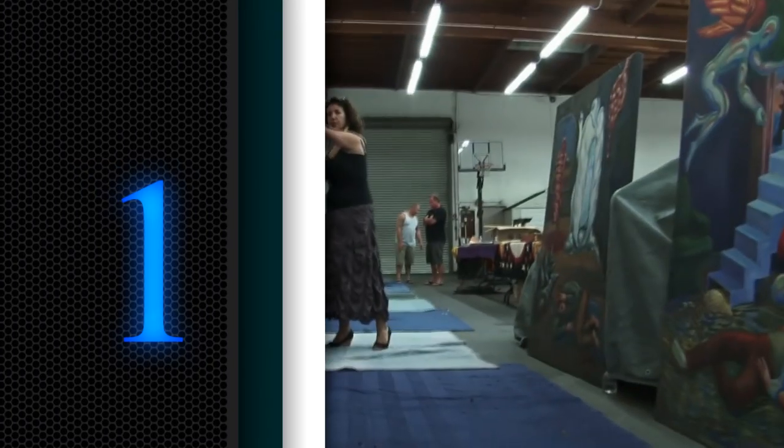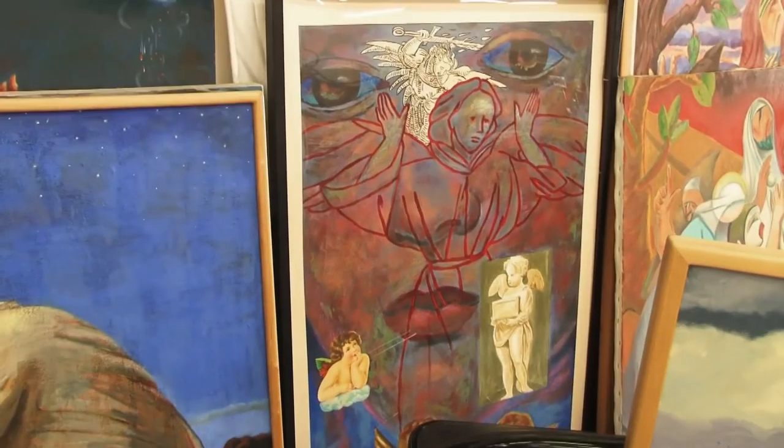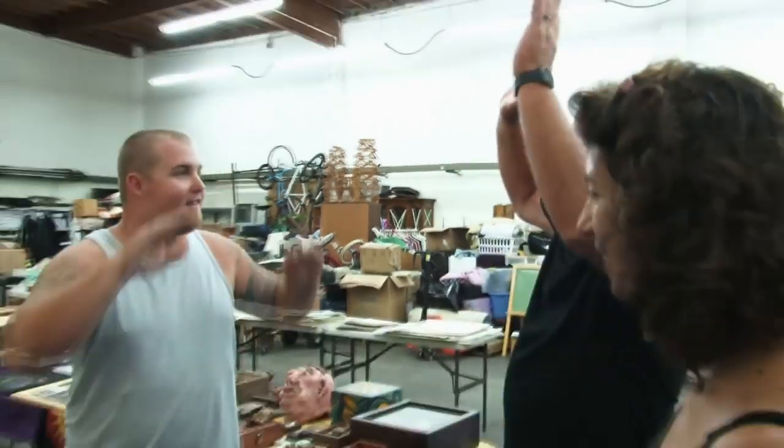Number 1: Frank Gutierrez Artwork Collection. Artwork is not really a crazy item — it is probably one of the most normal things that a bidder can find in these abandoned lockers. Over the course of the show's 12-season history, there have been many different units that feature some kind of artwork or painting, but none of them ever came close to what Daryl Sheets found in Season 3. He found one of the biggest collections of artwork by any artist ever. It almost seemed as if this was Frank Gutierrez's personal locker he used to store his work.